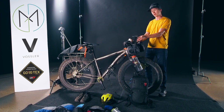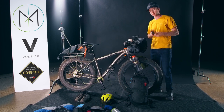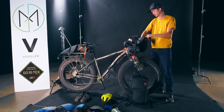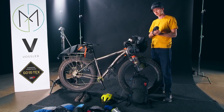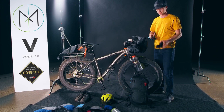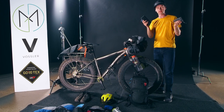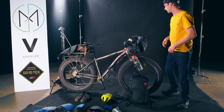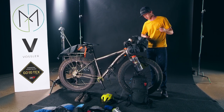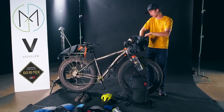I have some Ortlieb packs up here. In this front pack I have the Garmin inReach, some TP, an extra pair of sunglasses, and a power supply — this is a 40,000 milliamp-hour battery I brought with me, which ended up being way overkill for the trip. Also some cords for charging the GoPros and all the accessories.